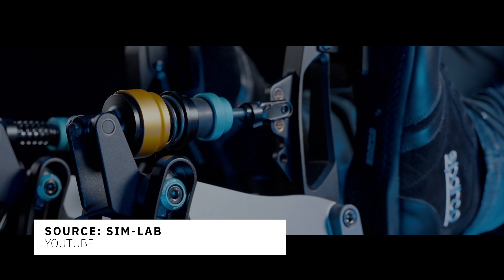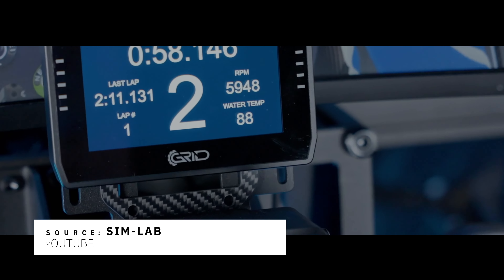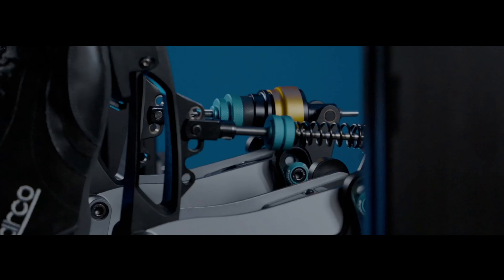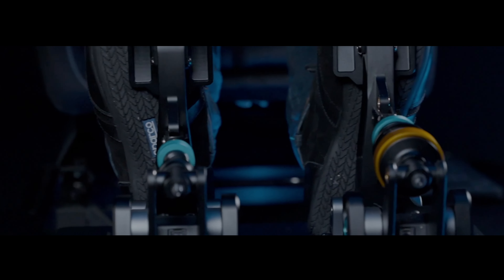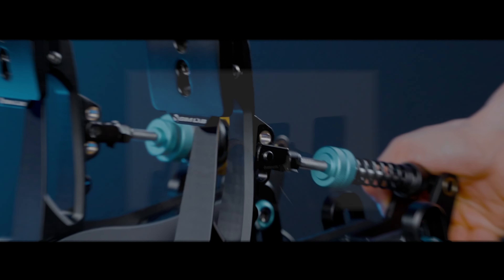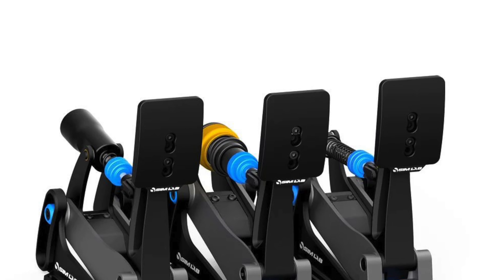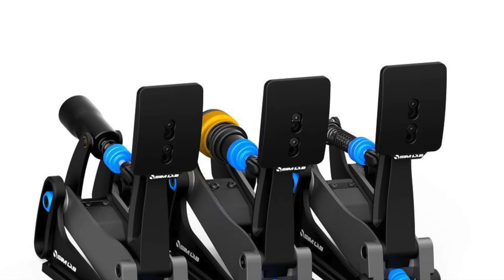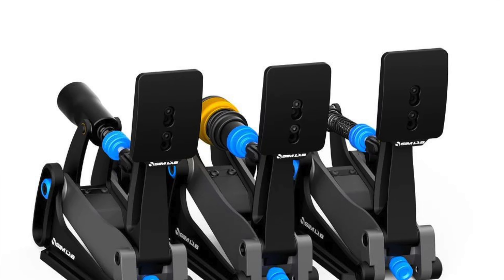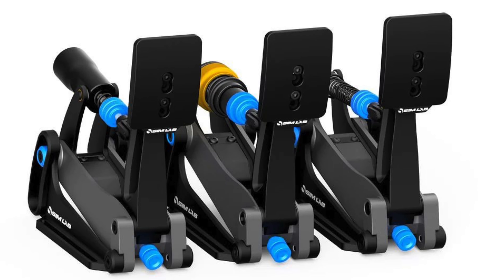Simlab's latest innovation, the XP-1 200kg Load Cell Pedal Set, is now available for pre-order. The XP-1 Pedal Set comes in different configurations to suit your preferences. You can choose the two-pedal throttle plus brake set, priced at €499. If you prefer to add a clutch pedal, an optional one is available for €199. And for the ultimate racing setup, the three-pedal throttle plus brake and clutch can be yours for €649.